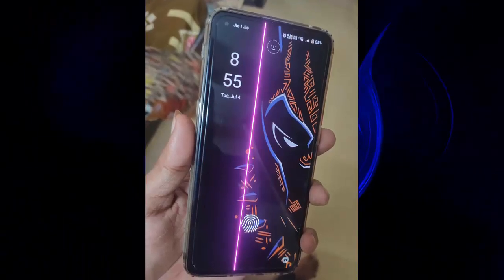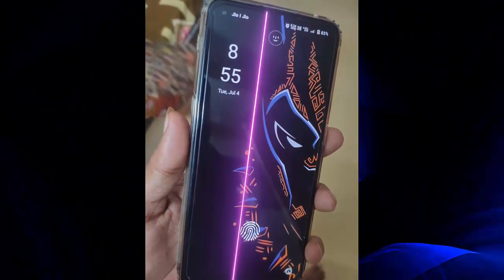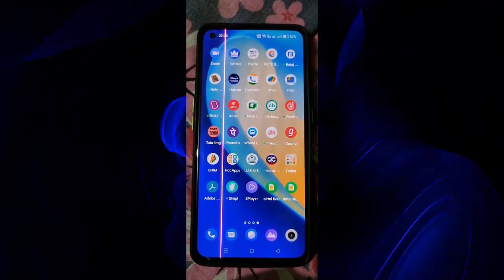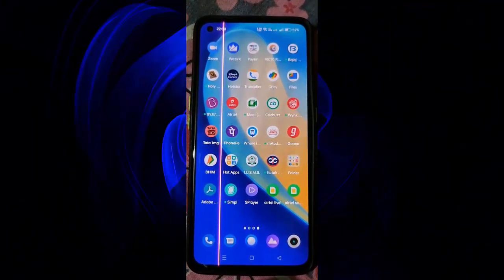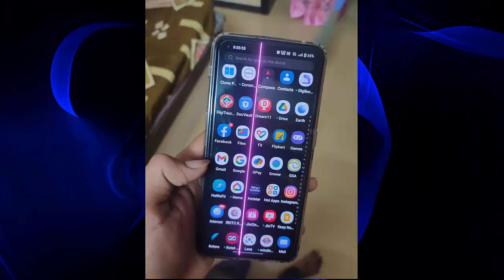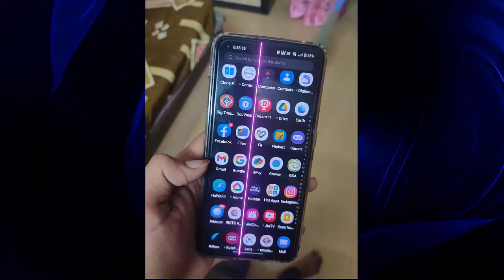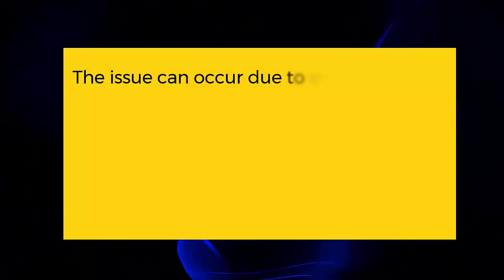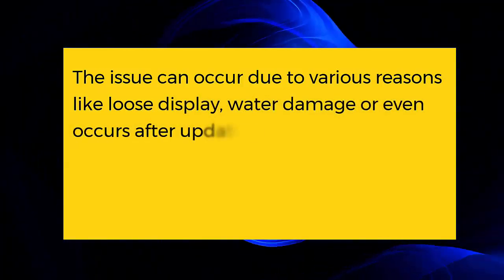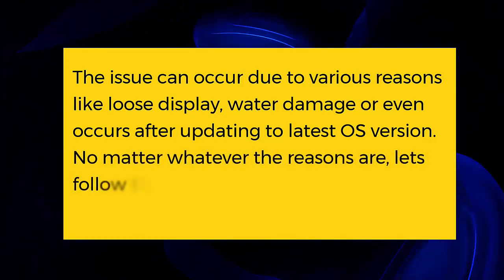Many Realme X7 Pro and X7 Pro 5G phone users have reported facing a pink vertical line on their phone screen. This is very annoying, and in this video guide I will address some best and feasible solutions to fix the pink line problem. The issue can occur due to various reasons like loose display, water damage, or even after updating to the latest OS version. Let's follow the methods to troubleshoot the issue.